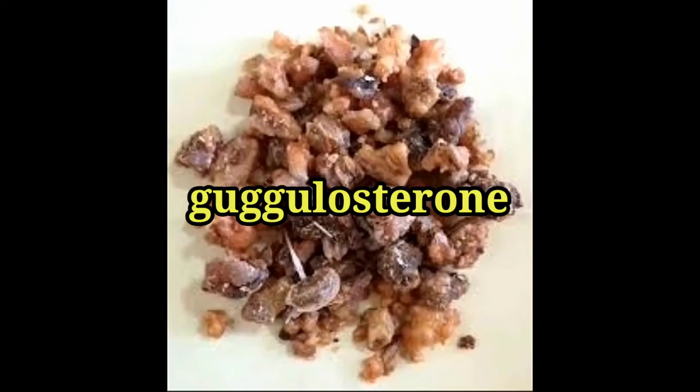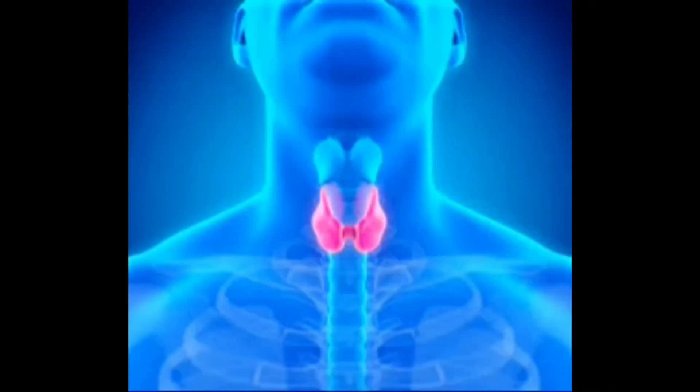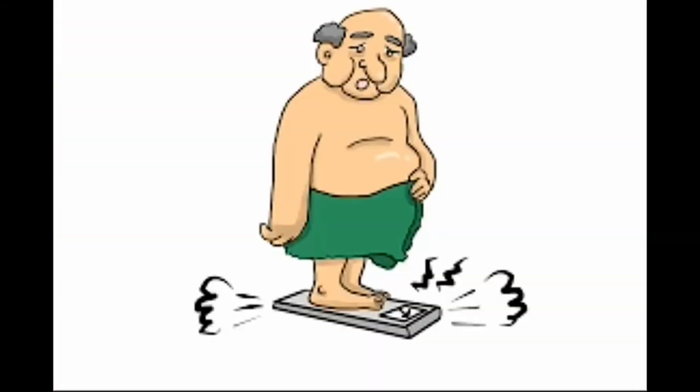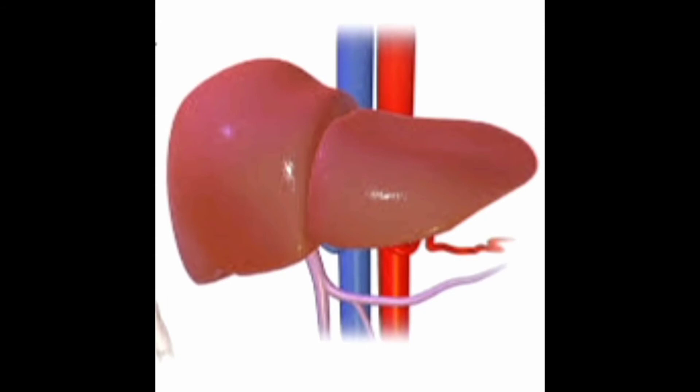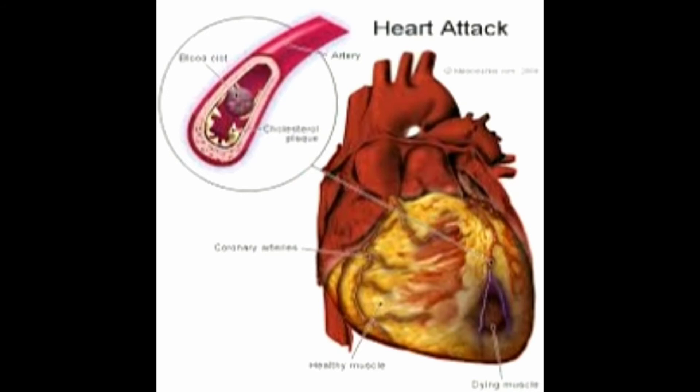Gugulu contains high amounts of gugulosterone. This gugulosterone improves thyroid function and cures thyroid diseases. Taking triphala gugulu regularly reduces excess fat around the hip and lower abdomen. It is one of the best weight loss medicines in Ayurveda. Triphala gugulu acts directly on the liver and reduces LDL cholesterol levels in the blood. It cures fatty liver and removes the deposition of fat in the blood vessels, preventing heart block.